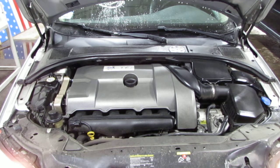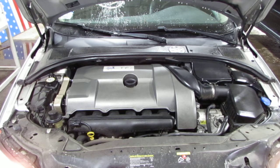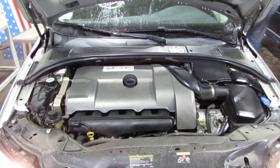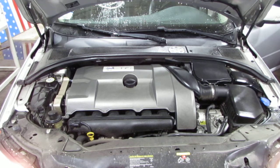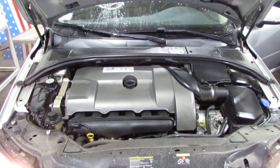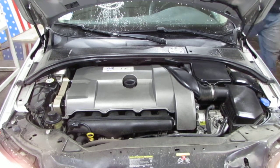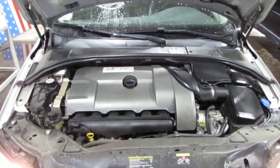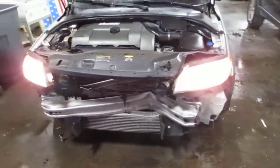If you bear with me one moment, we're just going to rev the vehicle a little bit so you can hear exactly how it sounds. The vehicle does still run exceptionally well and currently only has 109,000 miles. This vehicle was purchased locally through one of our auctions due to the front end collision.